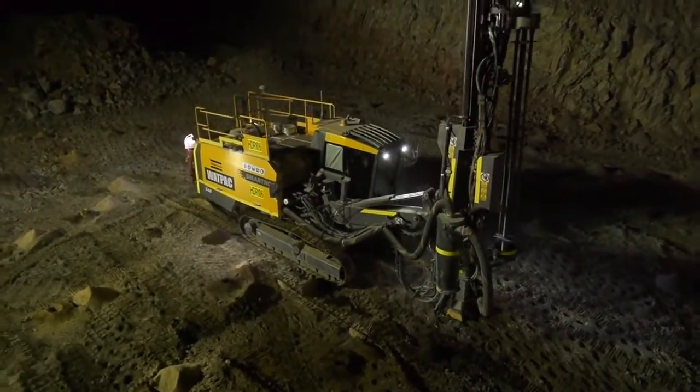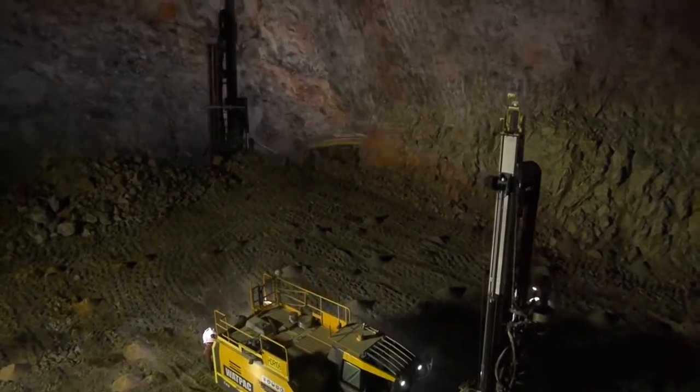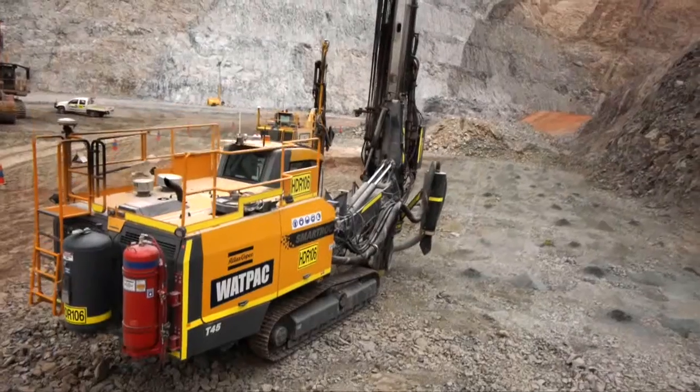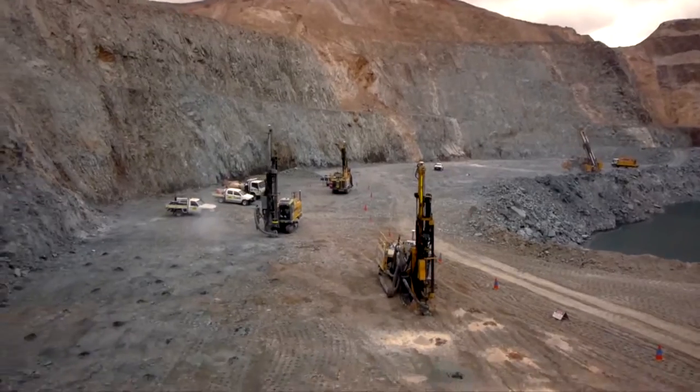How Atlas Copco have done it is through removing as many of the parasitic loads on the machine as we could, so we can maximise the power for production. The hydraulic management system of SmartRock T45 uses only as much oil as is needed.